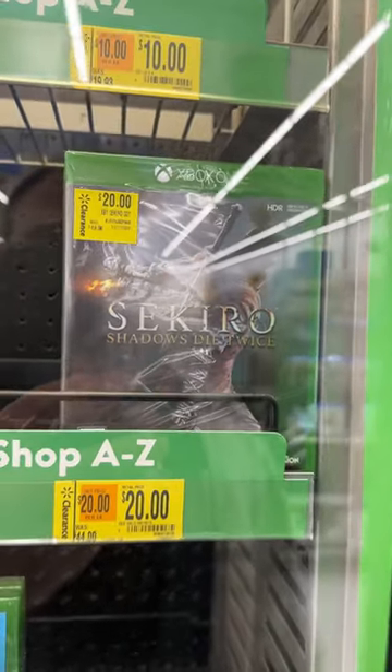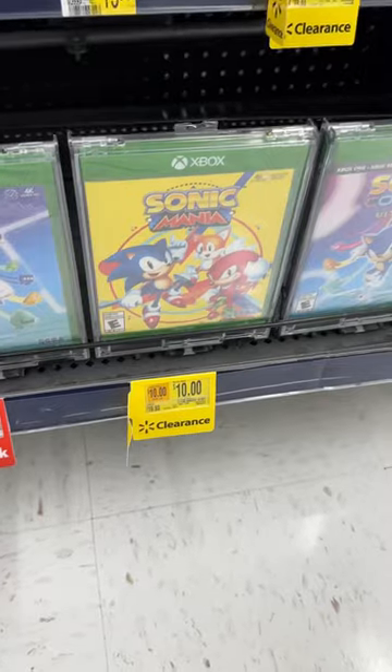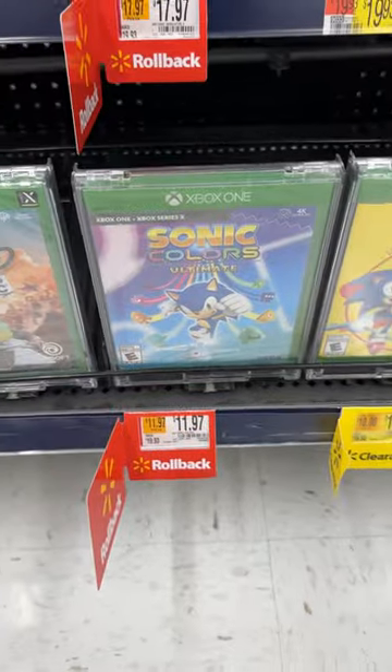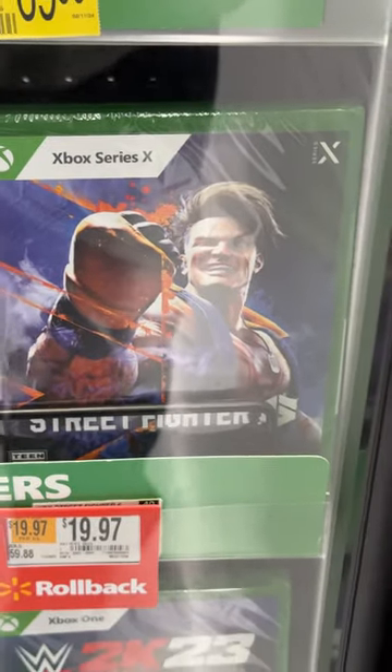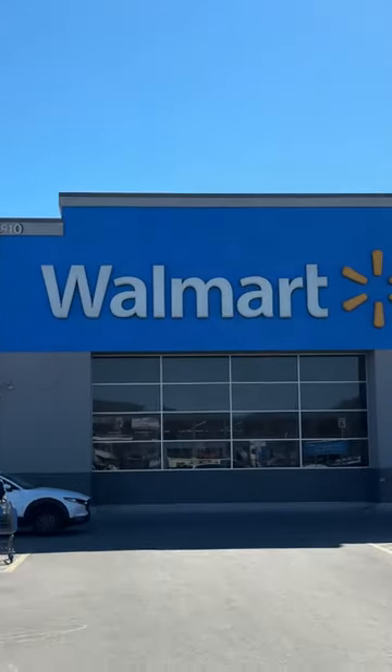One of the weird things about buying physical games nowadays is a lot of subscription services already have a lot of these games for free. That being said, $10 might be a great price to keep some of these games physically in your collection forever. I've been meaning to give this game a try — is Street Fighter 6 any good? Let's try our luck at this second Walmart in Waterbury, Connecticut.